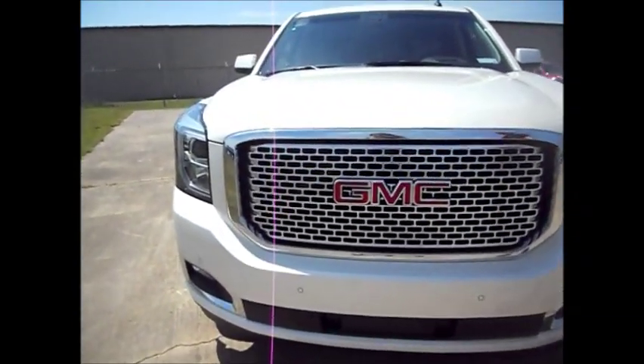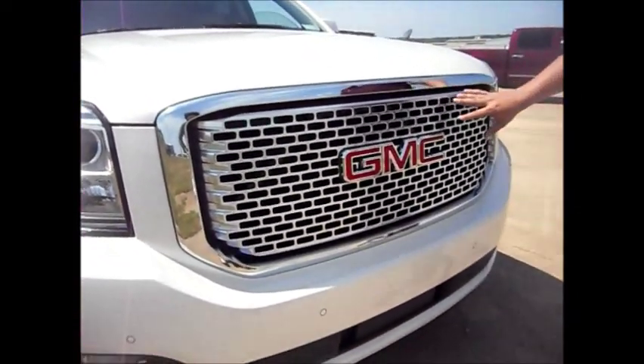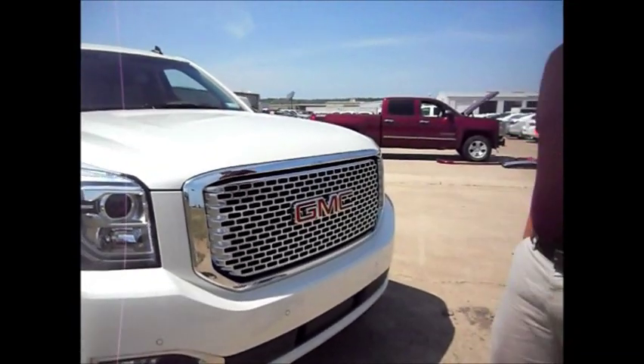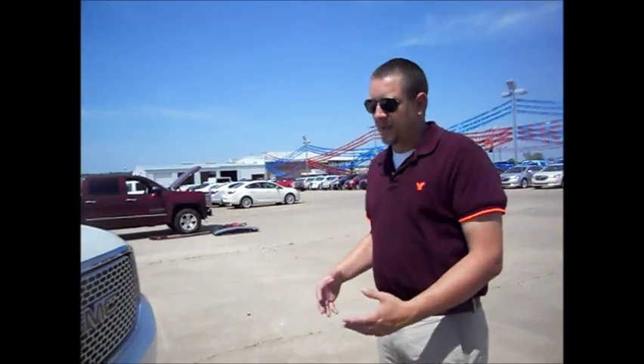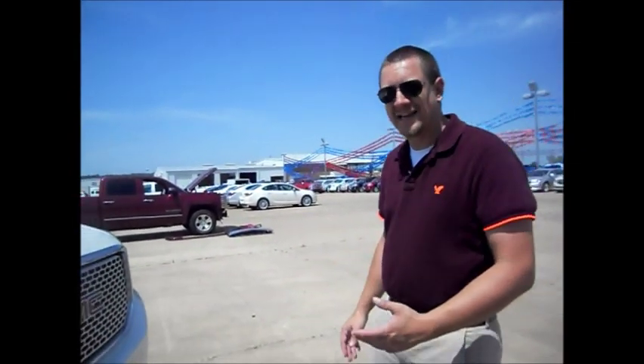As you can see, it's got the honeycomb grille. That's going to be a little bit different on the SLT and SLE models. But even on the SLE and SLT models, they are upfitted more than the previous generation. So if you have an SLT now, the SLE will have basically what your current generation SLT has. GM has went a step forward on putting more things for your dollar in the Yukon.